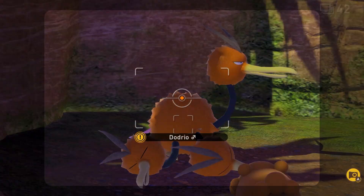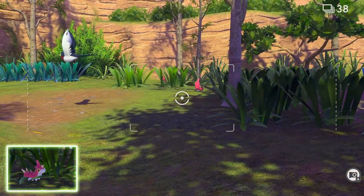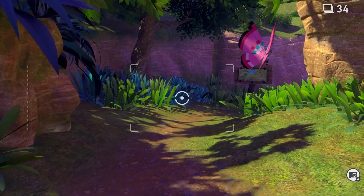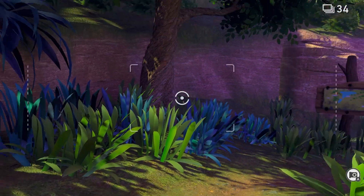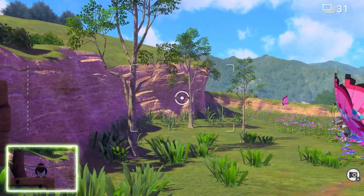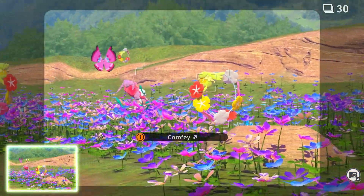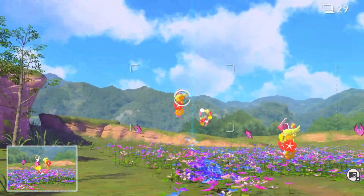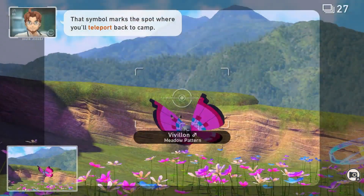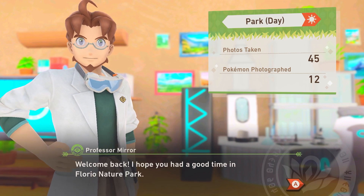Whoa, there's a Pokémon! A Comfey — I've never seen that Pokémon before. That marks the spot where you'll teleport back to camp. Welcome back!